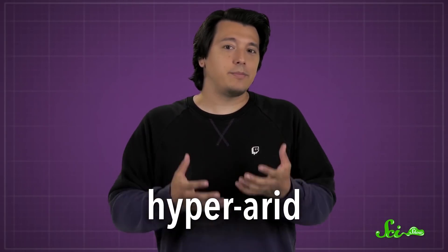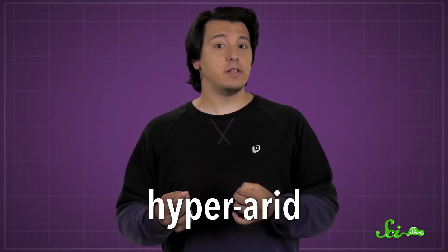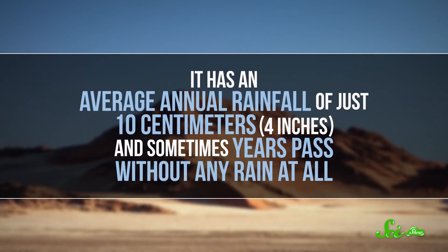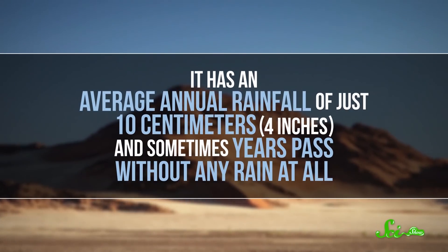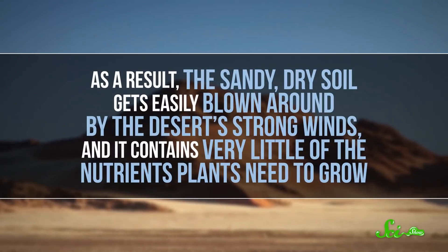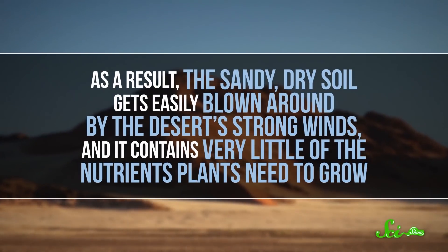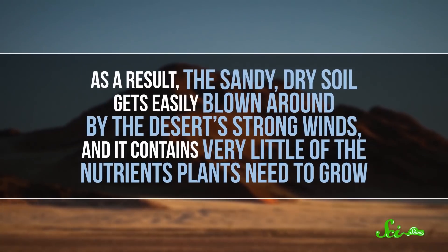Deserts aren't known for being the coziest habitats, but even so, the Namib is extreme. It's been around for at least 55 million years, and it's been hyper-arid, or extremely dry, for the last 5 million or more. It has an average annual rainfall of just 10 centimeters, and sometimes years pass without any rain at all. As a result, the sandy, dry soil gets easily blown around by the desert's strong winds, and it contains very little of the nutrients plants need to grow.